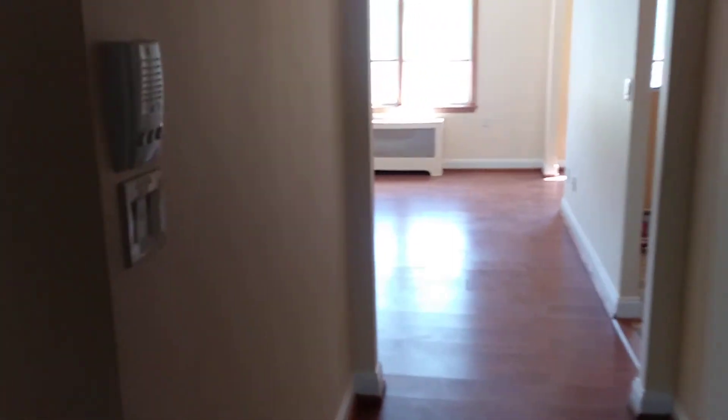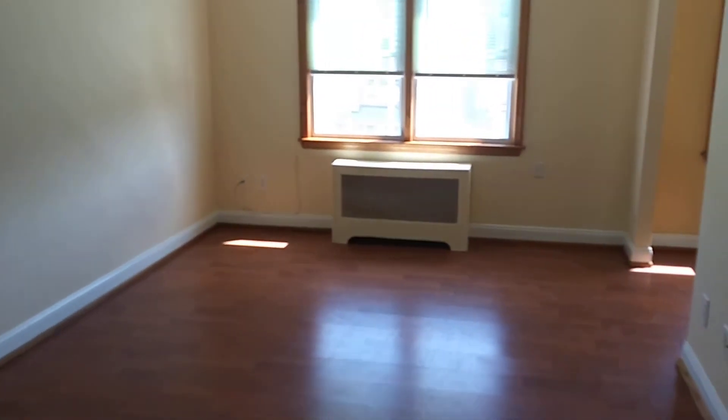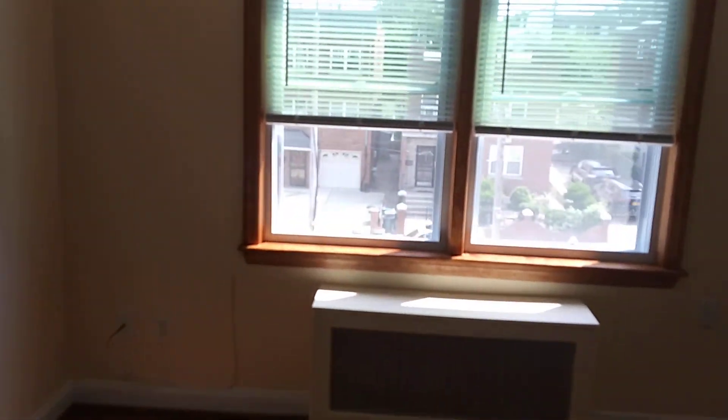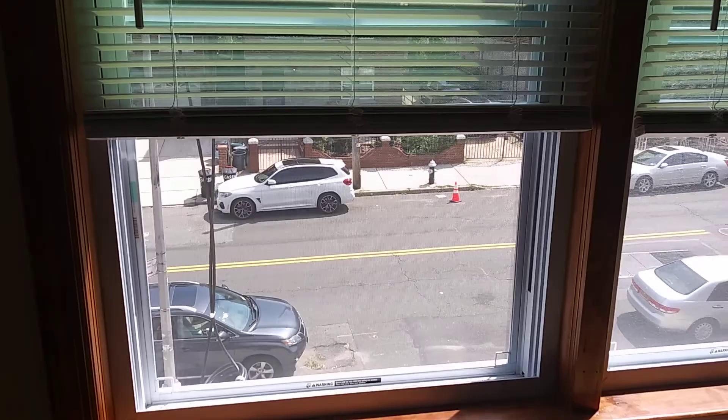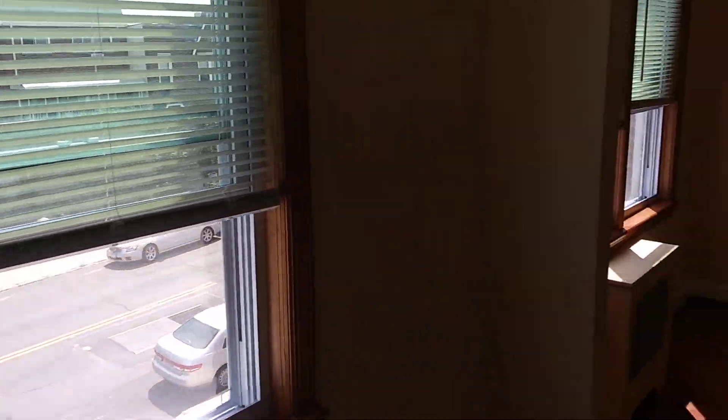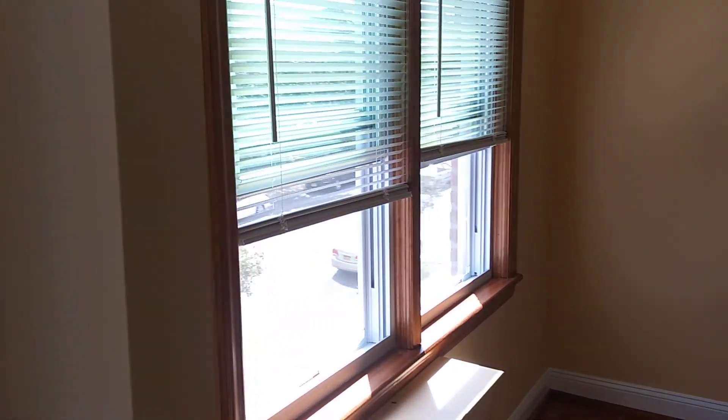Really, really nice apartment. And it's steps to Ditmars Boulevard and all the action that's there. Basically all the stores start from here all the way down to the train. You're overlooking Stanway. There's a bus stop there too that takes you to the train if you like, or you could take another bus to the N and W. Although you could walk — it's like a seven-minute walk from here.